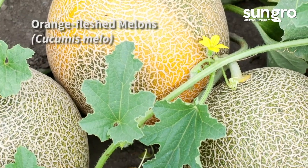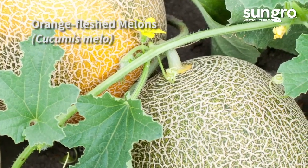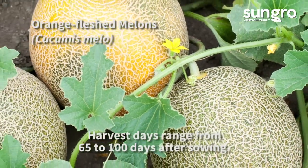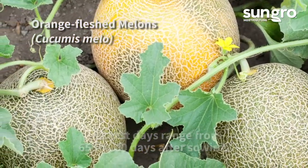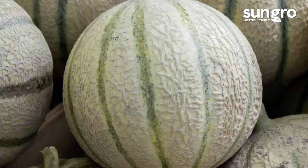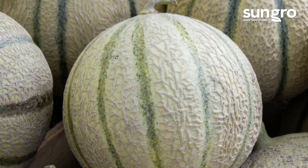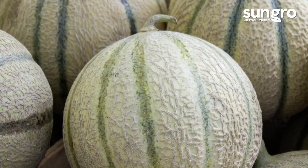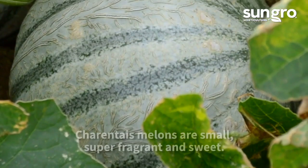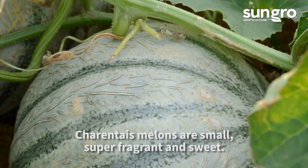No store-bought cantaloupe or muskmelon can compare to one straight from the garden. The 6 to 10 foot rambling vines produce orange-fleshed fruits of various sizes and sweetness levels. The skin may be ribbed, netted, or even smooth. The 1920 heirloom Hale's Best Jumbo is a sweet, large-fruited American variety that's easy for new growers. Another is the True French Charente Melon, which has smooth green skin and deeply fragrant salmon orange flesh.